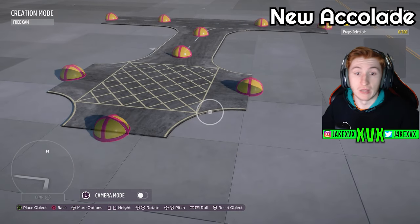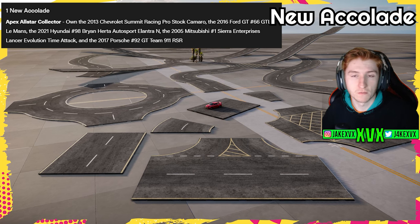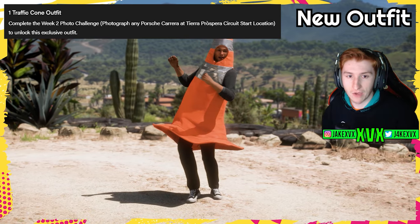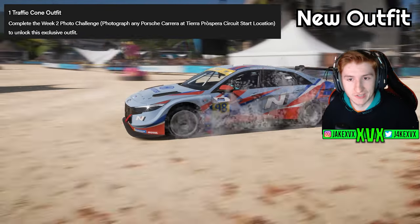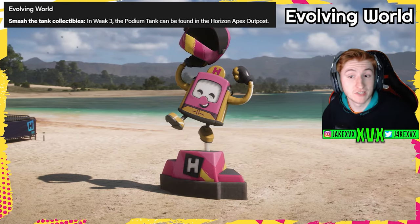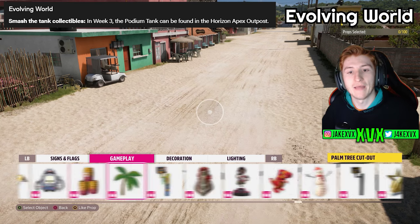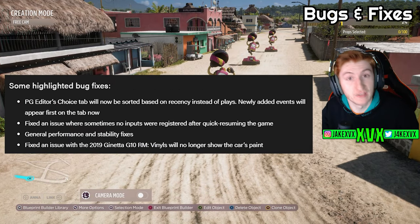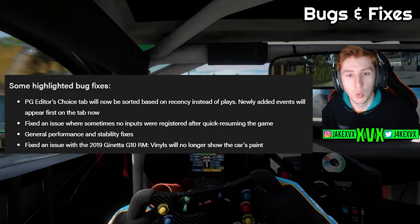What else does this update bring? It brings a new accolade for collecting all of the new cars — the Apex All-Stars accolade. We have a new traffic cone outfit, which you can unlock by completing the week two photo challenge. There's an evolving world where in week three the podium tank smashable can be found over at the Horizon Apex outpost. There are also some highlighted bug fixes — there are probably more, but these are the only ones noted, and we'll see more when we get the change log.